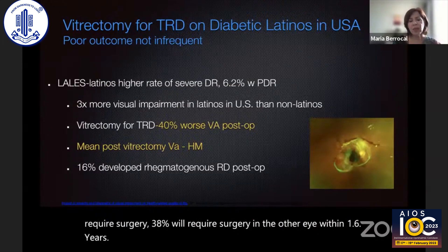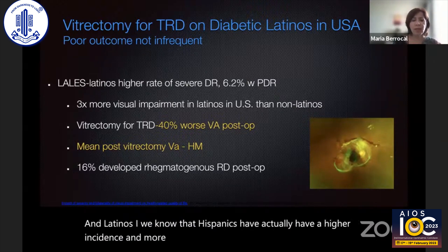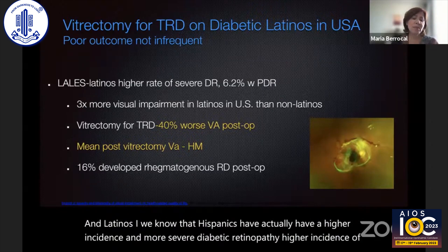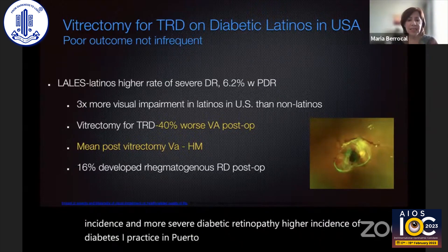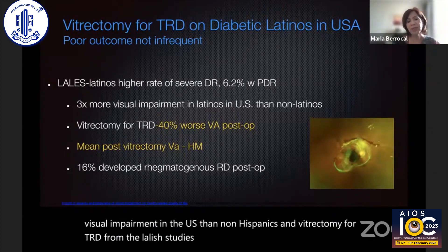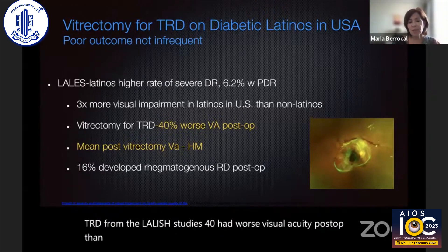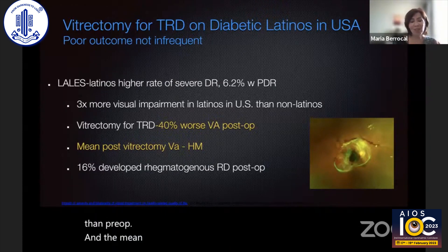Latinos — we know that Hispanics actually have a higher incidence and more severe diabetic retinopathy and a higher incidence of diabetes. I practice in Puerto Rico, and they have three times more visual impairment in the U.S. than non-Hispanics. From the LALA studies, vitrectomy for TRD showed 40% had worse visual acuity post-op than pre-op, and the mean post-op vitrectomy visual acuity was hand motions. So we know that these eyes do poorly.